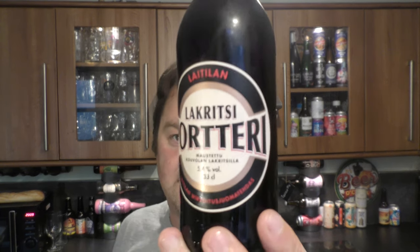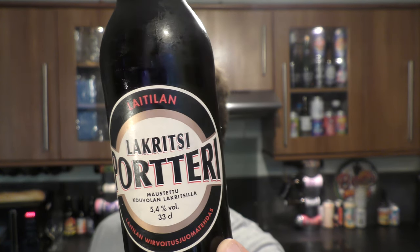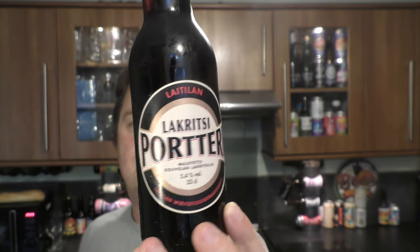It's beer o'clock! On me little craft beer today we've got a beer from Finland — it's a bottle of Lakritzi Portori, coming in at 5.4% ABV, 330 milliliter bottle. Thank you very much to Joma in Finland for sending us this beer. I've seen this beer a lot — it's a bit of a famous beer from Finland — and I've always wanted to try it, so yeah, thank you to Joma for getting me this beer.